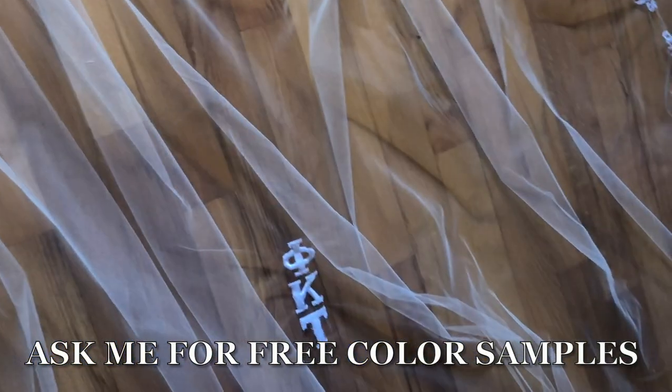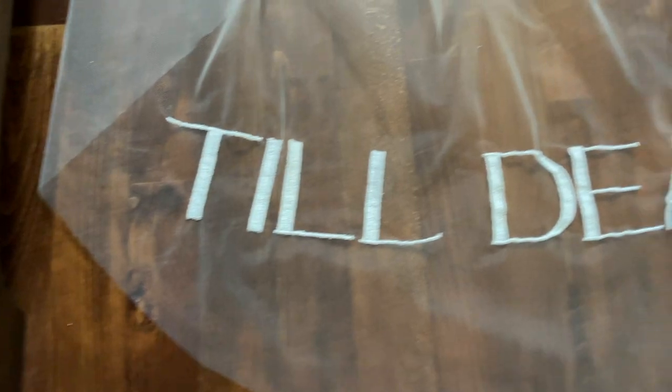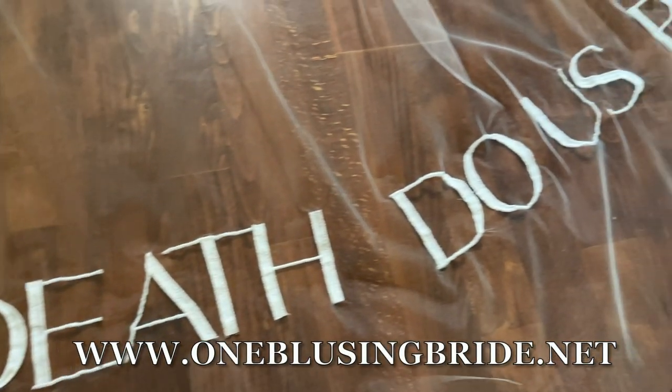Please ask me for free color samples or write in the comments below if you have different ideas for your veils. I'm always interested in learning more.